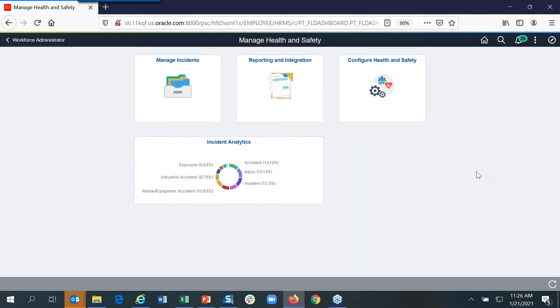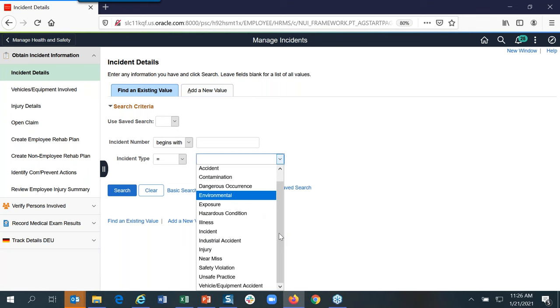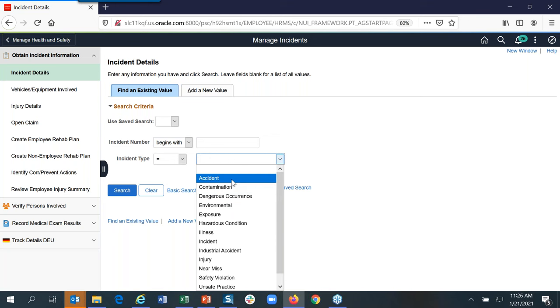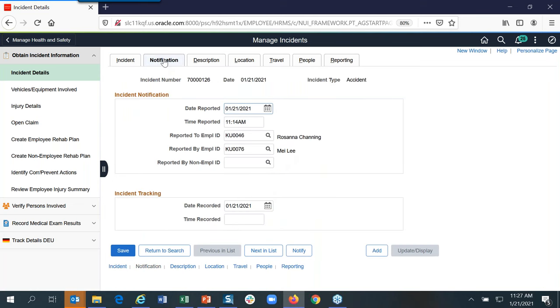Q: There is a need to capture more information about the employee — specifically, the injury ILL field on the MPL record doesn't exist on the incident people table, affecting reporting for both employees and contingent workers. Is there a plan to add the MPL record to the incident people table? A: I can send you the details. I'm not sure from a roadmap perspective, but we can share the specifics afterwards.